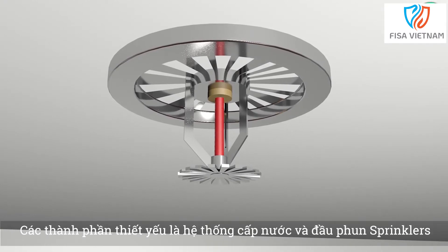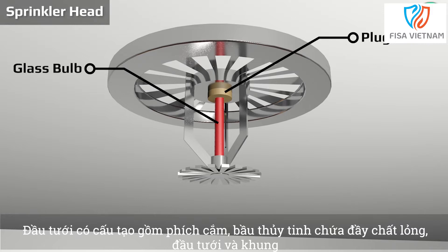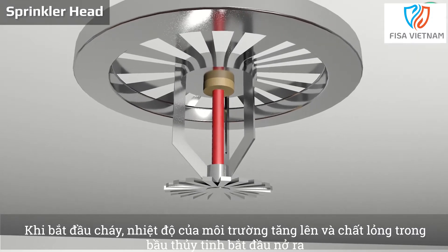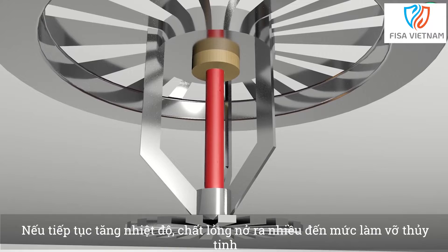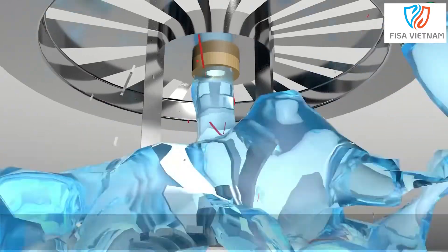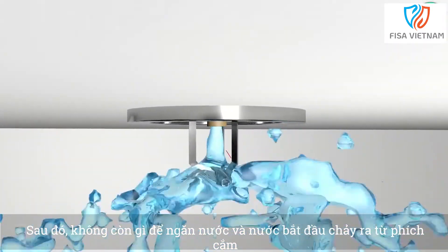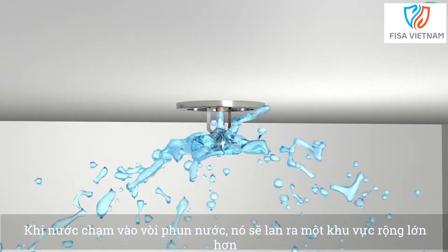The essential components are a water supply system and a fire sprinkler head. The sprinkler head is made up of a plug, a liquid-filled glass bulb, a sprinkler and a frame. When a fire starts, the temperature of the environment rises and the liquid in the glass bulb begins to expand. If the temperature continues to rise, the liquid expands so much that it breaks the glass. There's then nothing left to stop the water and it begins to come out from the plug. When water hits the sprinkler it's spread over a larger area.